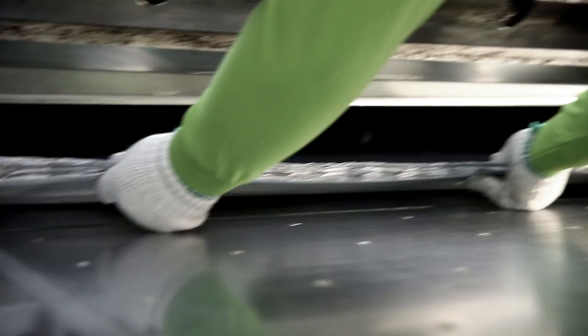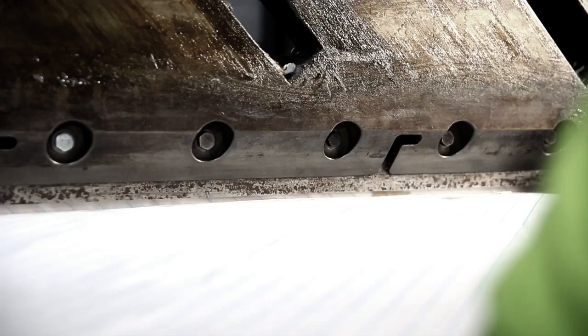The prepregs are produced in-house, which keeps the material fresh. They are always cut and processed within a week before the epoxy resin hardens at room temperature.